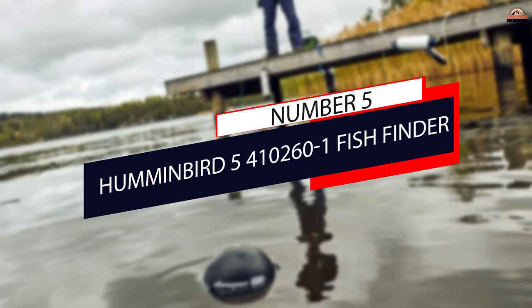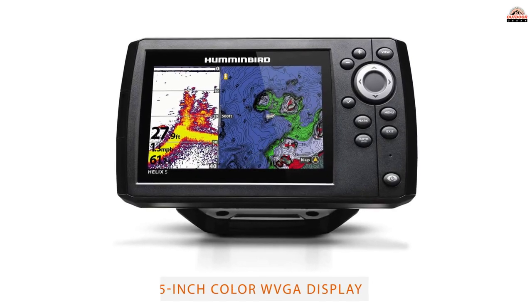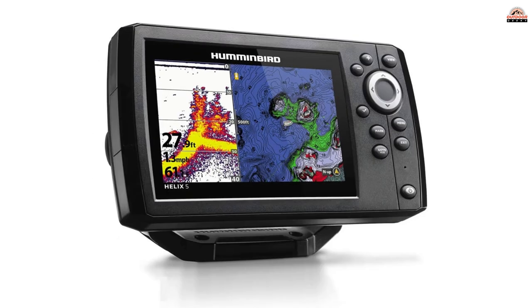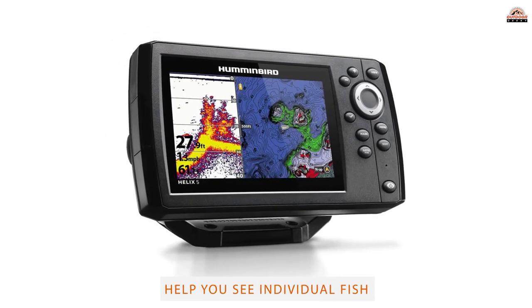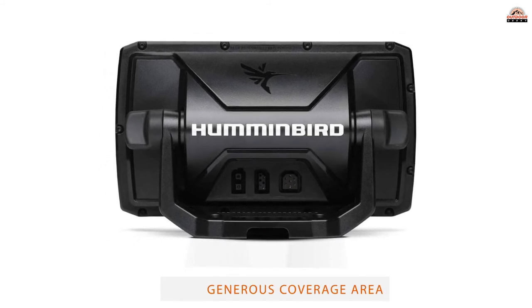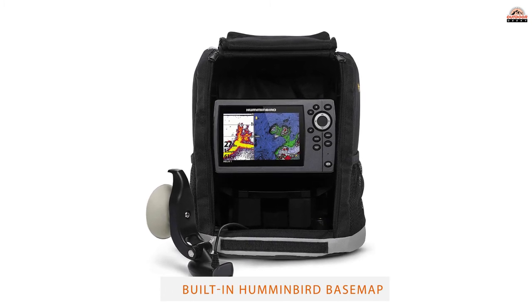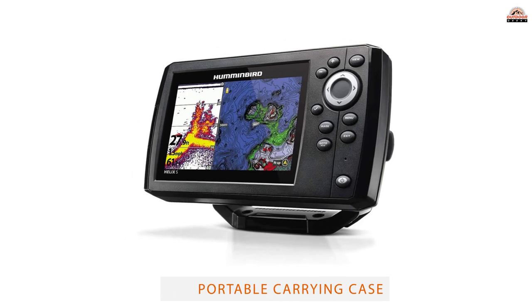Number 5: Humminbird 410261 Fish Finder. The newest Helix 5 G2 is packaged into the portable kit from Humminbird. This is a CHIRP sonar fish finder with a wonderful bright 800x480 pixel display. It's comparable to the Striker 5 but is able to display lake maps — sold separately — on the GPS screen, which is a big advantage. Not only maps, but the Helix 5 G2 also has auto features as well.